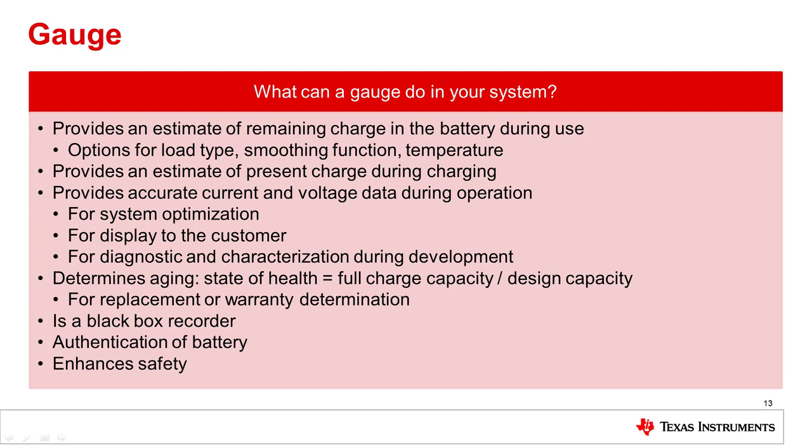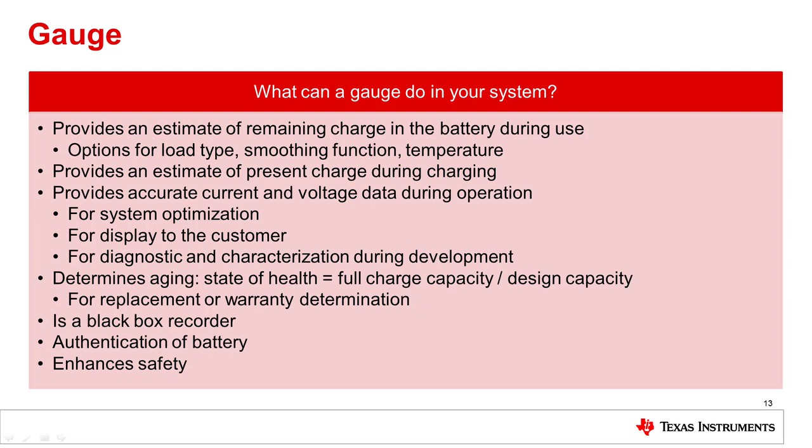Not all gauges behave the same or have the same features, and like the protectors and monitors, TI provides several different solutions for gauging high cell count applications.